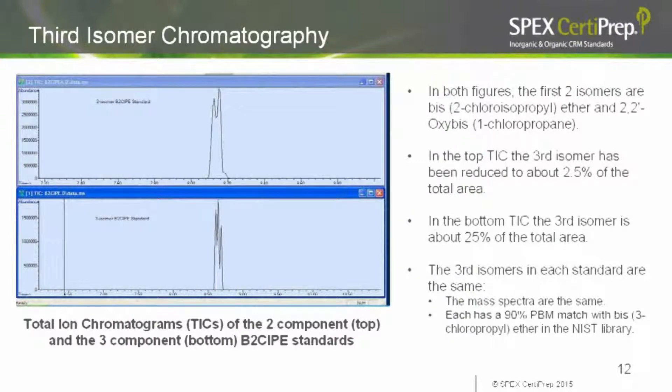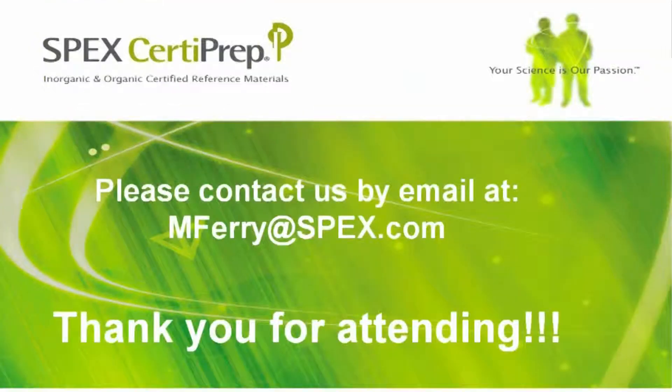One final question: what are typical spiking levels for these methods? Typically, anywhere from 50 to 100 ppb for water samples or 250 to 500 ppb for soil samples. Thank you very much again to Mark and Julian. The slides will be sent to everyone later today, and you'll also receive a copy of the recording within a week or so. We very much appreciate you attending today and look forward to seeing you at future webinars.